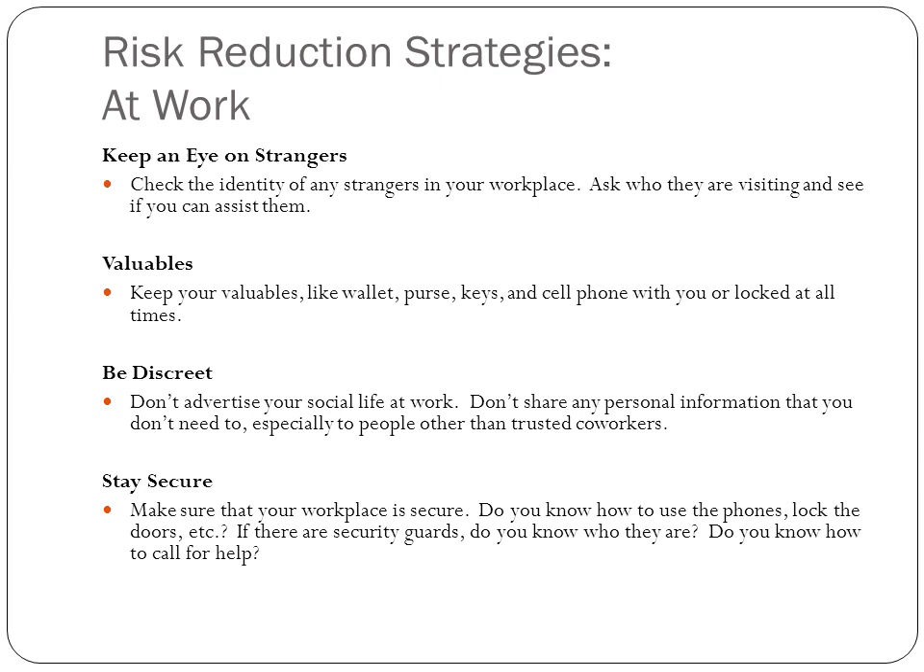Keep an eye on strangers at work. Ask them who they are and who they're visiting, and offer to assist them. Keep your valuables on you or locked at all times, and be discreet — no one needs to know about your social life unless they're a trusted coworker. Make sure your workplace is secure by knowing how to use the phones and lock the doors, who the security guards are, and how to call for help.